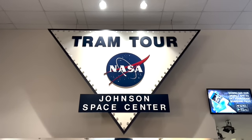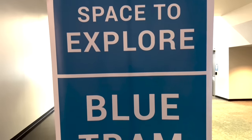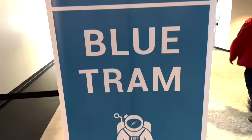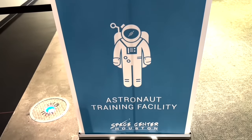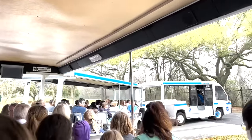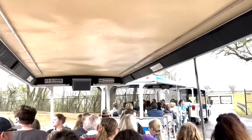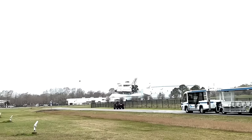Aside from spending hours poring over all the different displays in the center's main pavilion, there are a couple of things to do here that make a visit to Space Center Houston really interesting. Firstly is the Tram Tour, which takes visitors to a couple of great places inside the actual NASA Johnson Space Center.